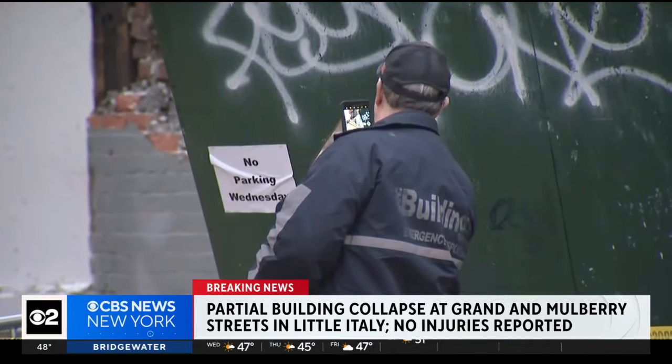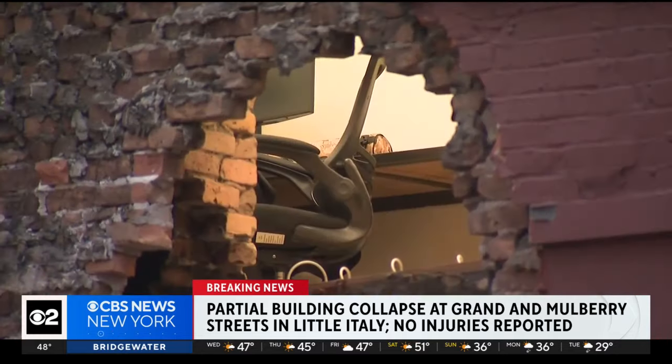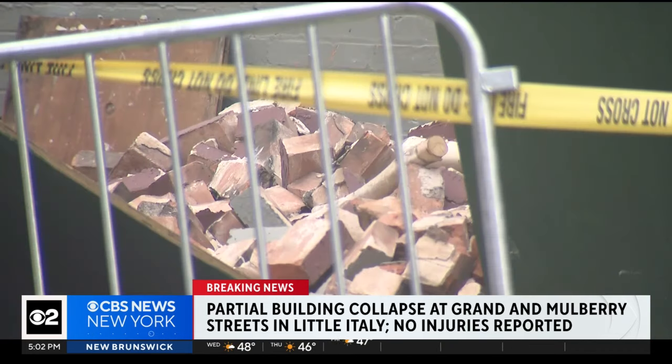One person working in the neighborhood just told me that he's concerned about the strength of the city's aging buildings after this, and that building collapse in the Bronx — the partial collapse that we covered last month — and of course that deadly parking garage collapse on Ann Street last spring. The city is now investigating what caused this and what happened here.